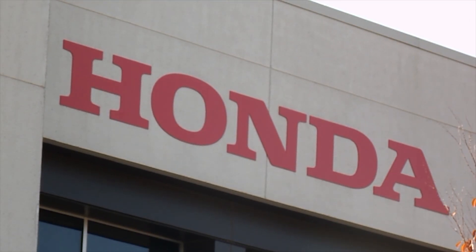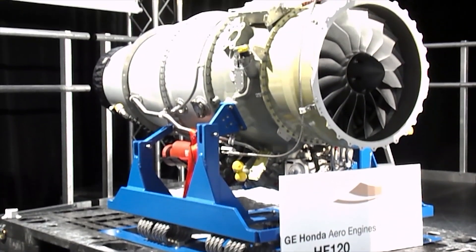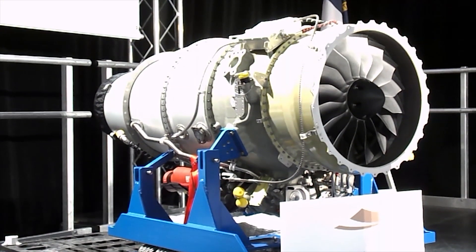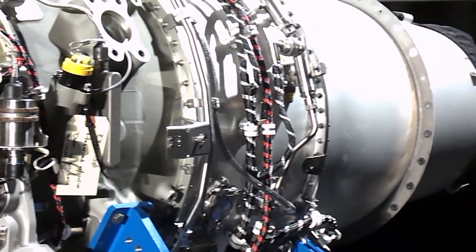The Burlington facility will also serve as the worldwide location for maintenance, repair, and overhaul of the new engine, which is expected to be the first in a line of business aviation power plants from the joint venture manufacturer. For AIN-TV, I'm Kurt Epstein.